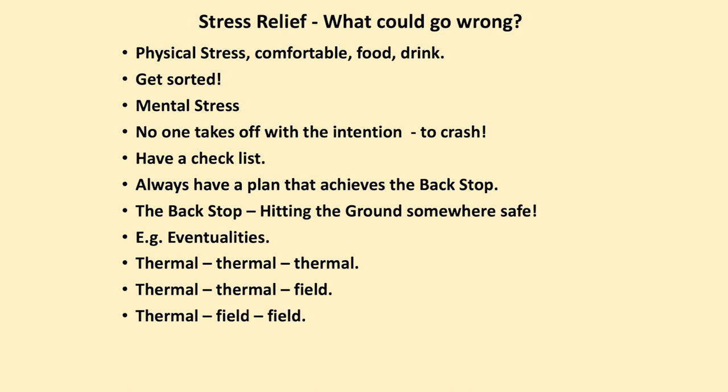You get to the third thermal and you've had a closer inspection, because you're getting closer, of where you may have to land. And of course if that last thermal doesn't work, you recognise that you are committed to landing.